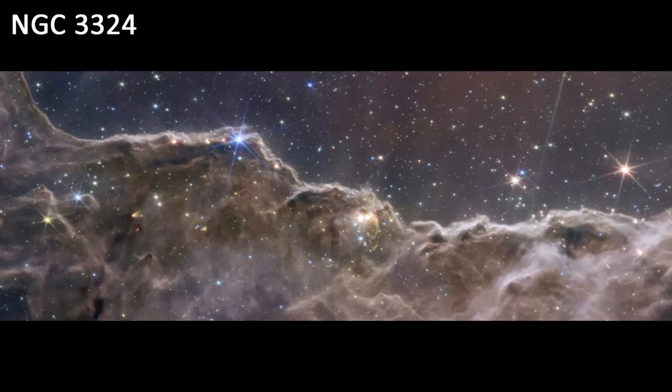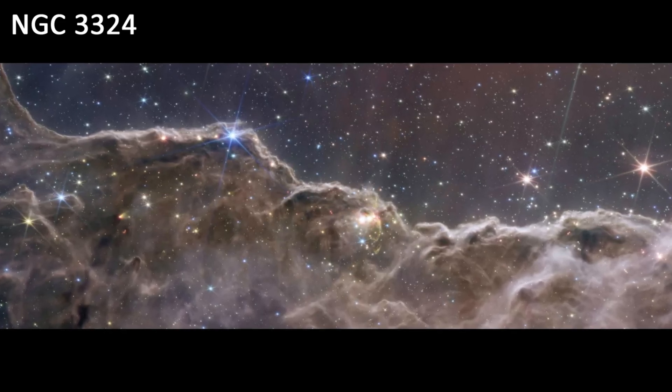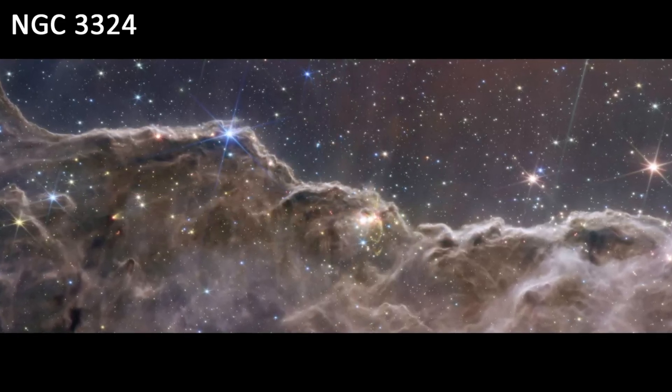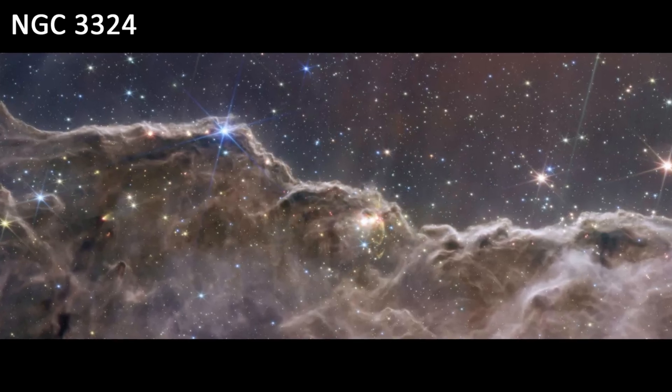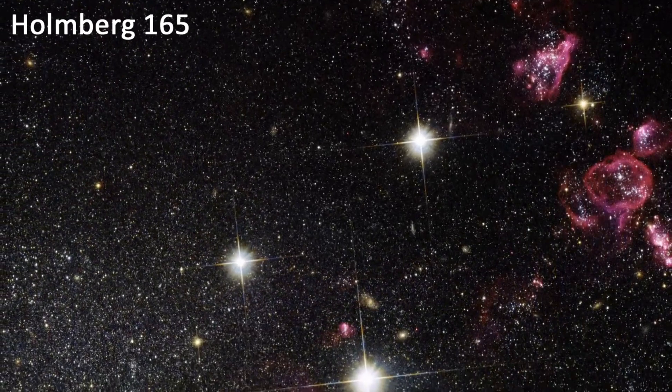NGC-3324. This is a large star-forming region in the Carina Nebula. The image shows a variety of different objects, including newborn stars, protoplanetary disks, and pillars of gas and dust.